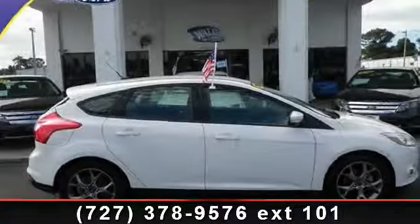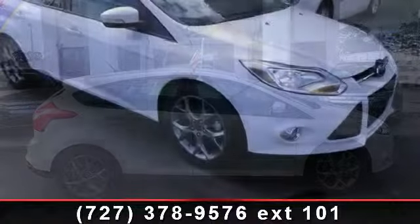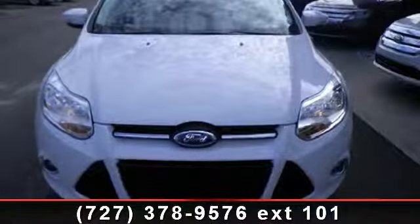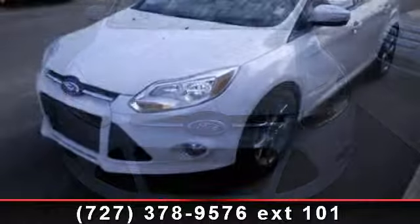Presenting the 2013 Ford Focus C. This may be the set of wheels you've been looking for. This vehicle comes with a reliable 4-cylinder engine connected to a smooth-shifting automatic transmission. Some of the top features included with this vehicle are auxiliary audio input,